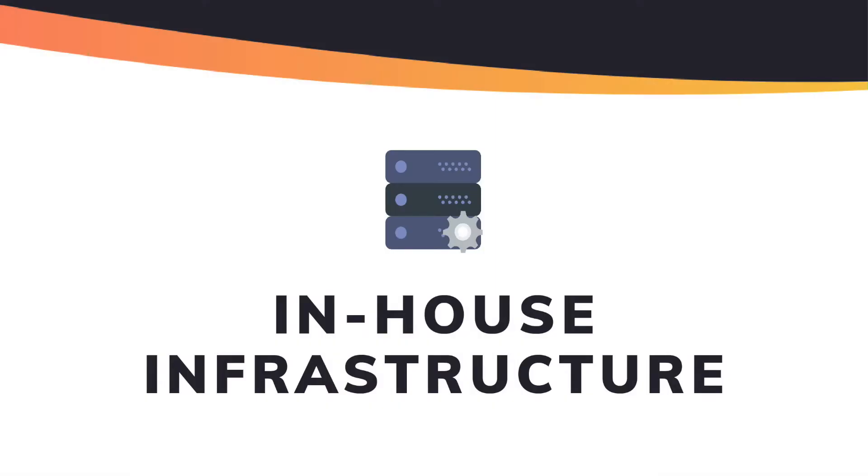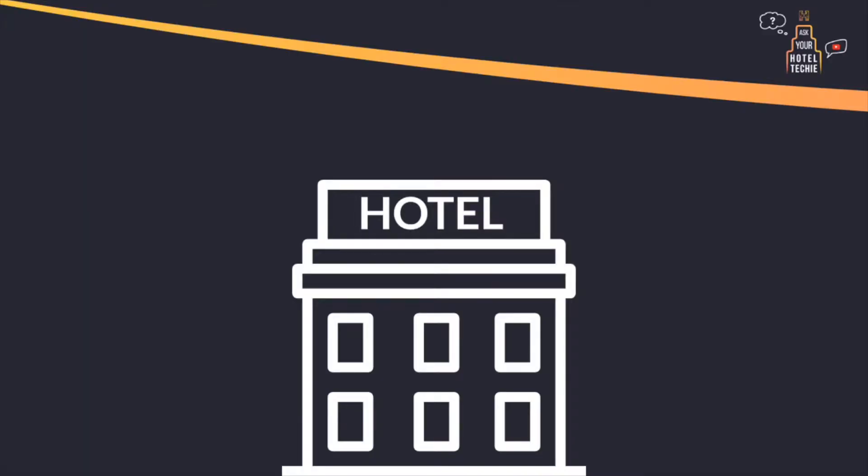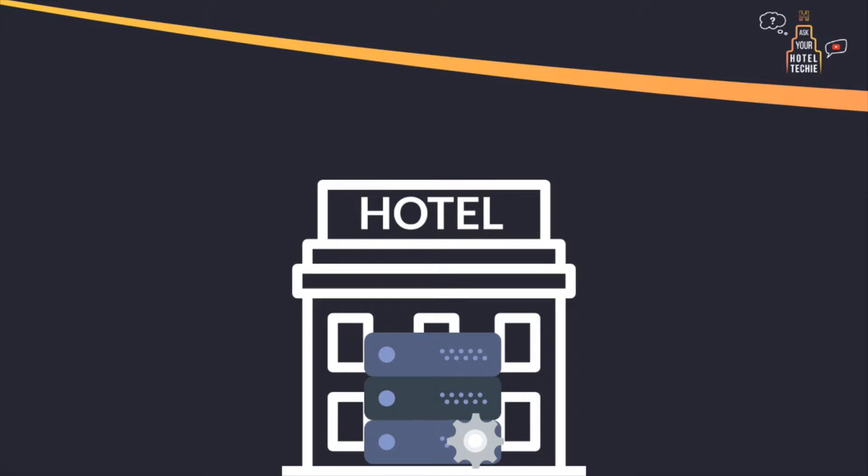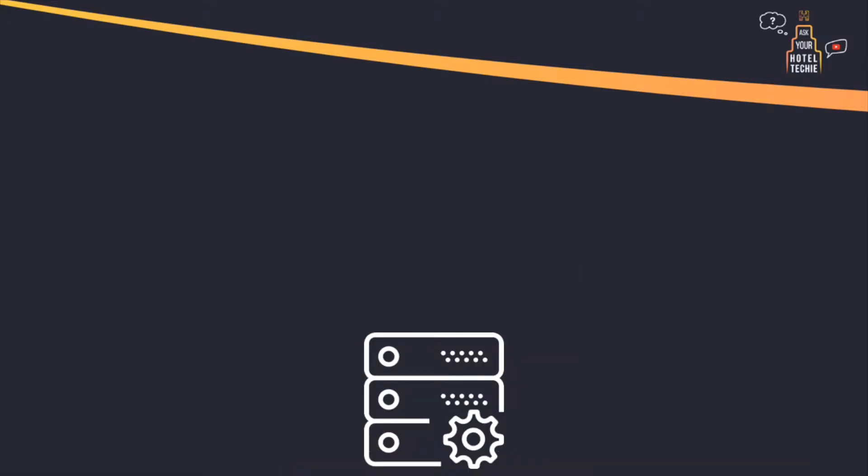This will strongly influence your options. Let's have a look at both concepts in turn and then see the advantages of each. In-house server-based: historically, the only way to run a large and complex system with different access points was to have a server locally and connect it by cables to the different outlets. This is also how PMS has evolved.